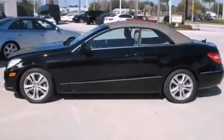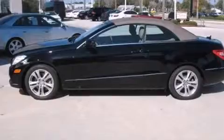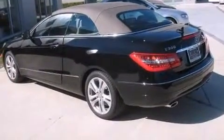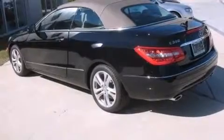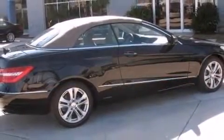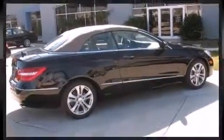Mercedes-Benz also prioritized safety and security by including integrated rollover protection, traction control, and four-wheel disc brakes with ABS. Electronic stability control stands out as a technologically savvy innovation, keeping you better connected to the road.